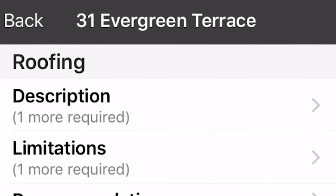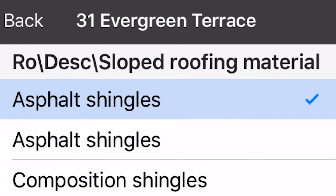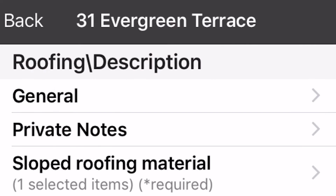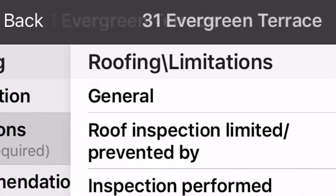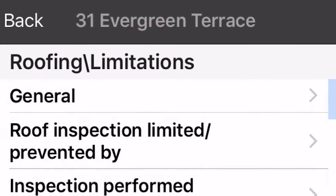Before, you used to have to drill through layers or hunt and peck to find report items. To enter a single comment usually required multiple clicks. With SpeedWrite, you can collect your required report items quickly, automatically moving to the next entry.